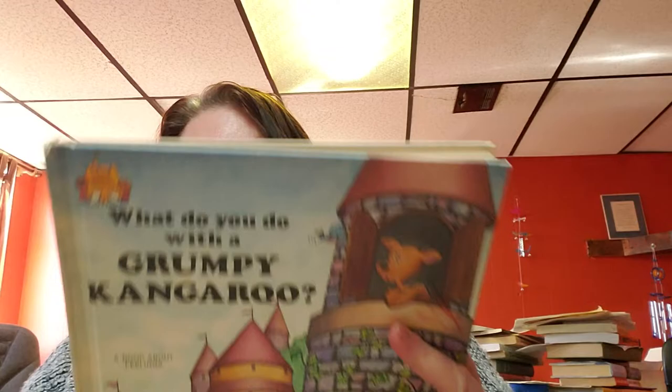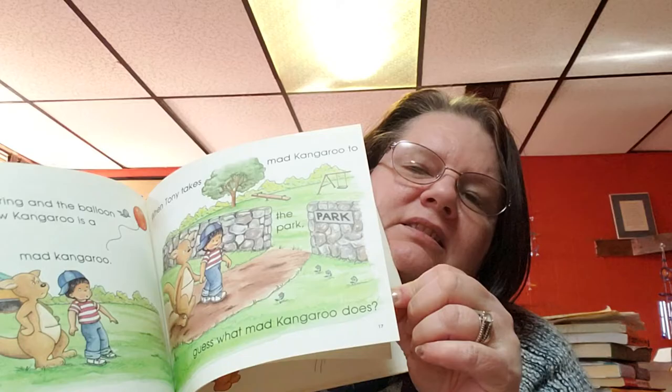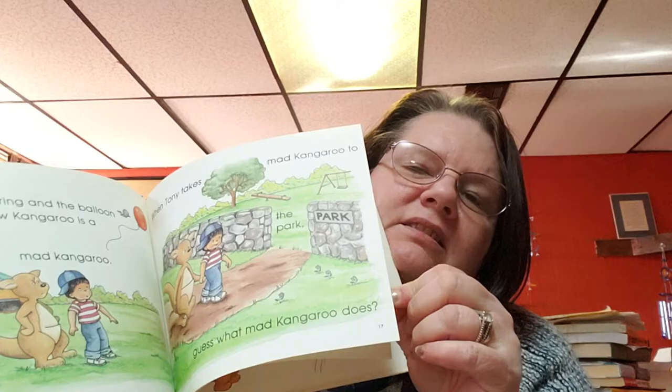This book is really cute — What to Do with the Grumpy Kangaroo. This is a 1988 book. It's so darling — it's like Rapunzel, but a kangaroo. This is what this book looks like — very, very cute. Love the inside of this. Back cover — the kangaroo.